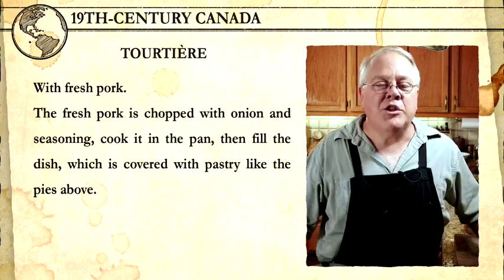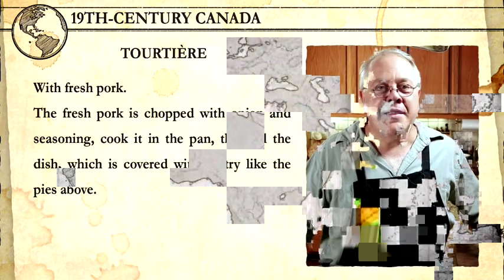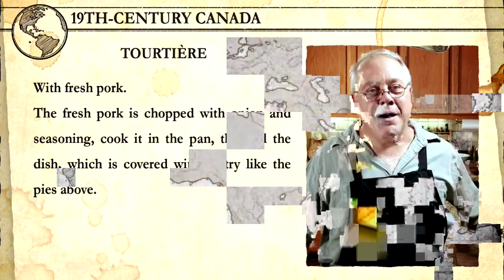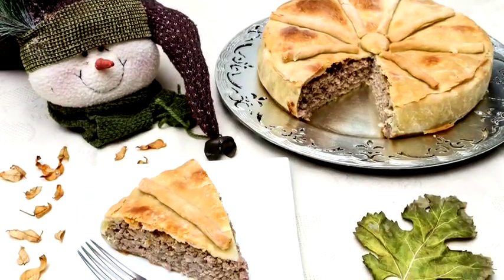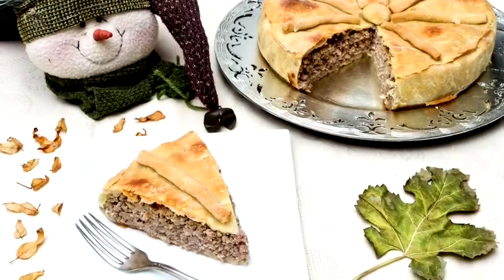There are several tourtières in the book made of veal or potatoes alone, but the ground pork version seems to be the most common. The recipe is extremely terse. It just says: the fresh pork is chopped with onion and seasoning, cooked in the pan, then fill the dish, which is covered with pastry like pies above. The seasoning isn't specified, but there is a tourtière after this one for Christmas that's made with tongue and raisins and sugar and cinnamon and mace and cloves — designed to be kept cold for several months and then heated up before service. This is exactly the way pies were made in the Middle Ages.